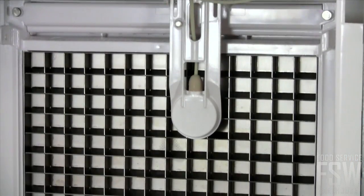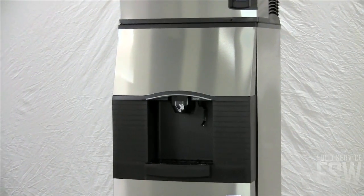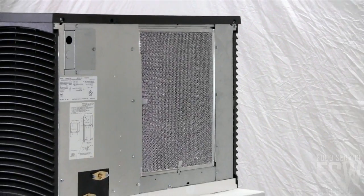It produces about 510 pounds of full-size ice cubes each day and the dispenser can hold up to 180 pounds. This unit has an air-cooled condenser.